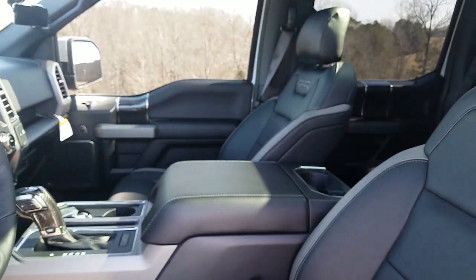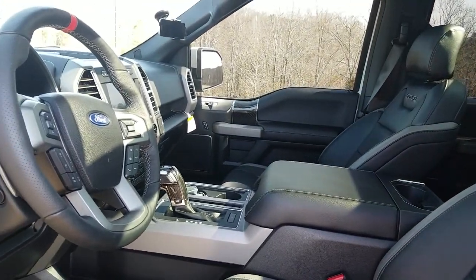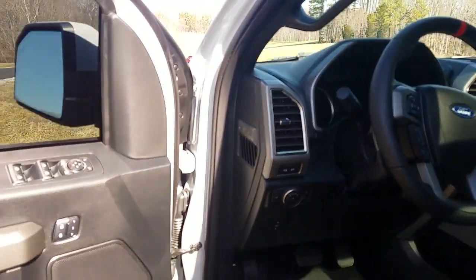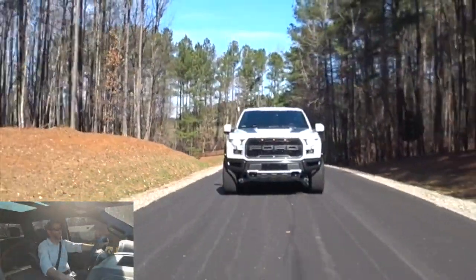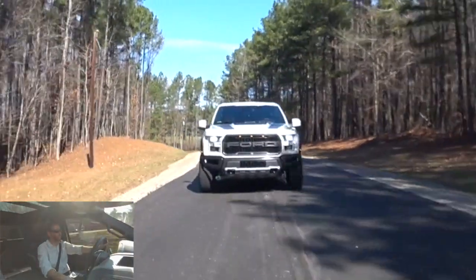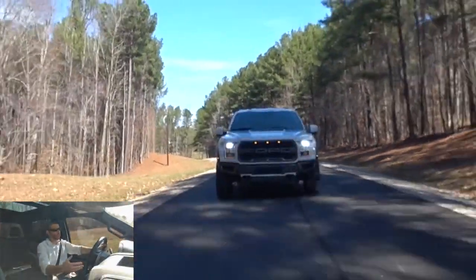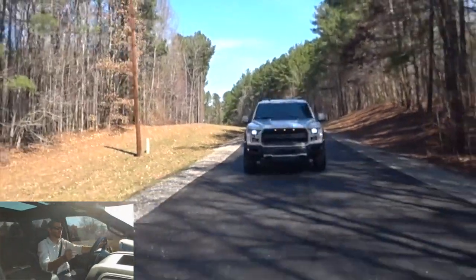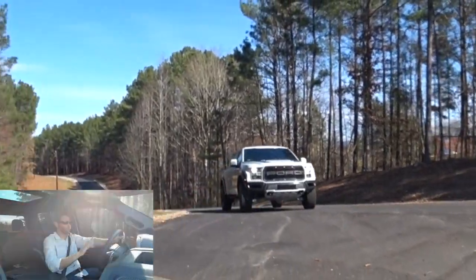I think the Raptor stands alone in its category because I don't think there's any competition. Like, who's competing with this thing? Toyota's got their TRD Tundra, but it's not the same. They've got the Tacoma now with the TRD Pro and some Fox stuff, but it's not jumping like this truck. Dodge has the Power Wagon, but it's not doing the same stuff. And Chevy doesn't have an off-road truck like this. So really, it stands alone. This might be the best out-of-the-box four-wheel drive I've ever driven.